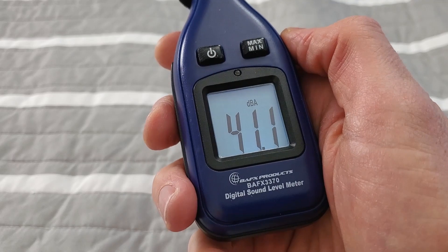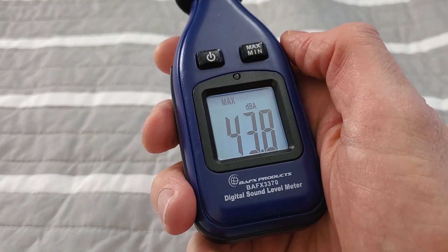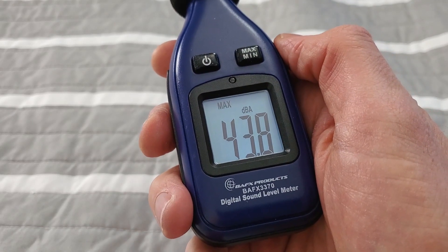Here we are in the bedroom. Before we start with the white noise machines, let's have a listen to the ambient room noise. I've got my decibel meter here. In a second, I'm going to stop filming, run next door, turn the TV on so we've got the music as well as the ambient noise through the window, and have a listen. So 43.8 dBA — that's the baseline. Now let's get started with the first white noise machine.